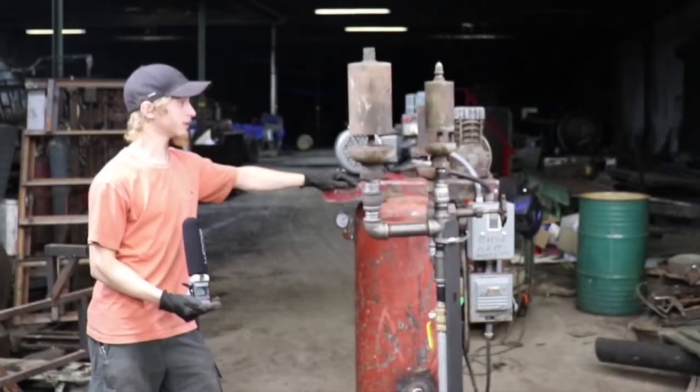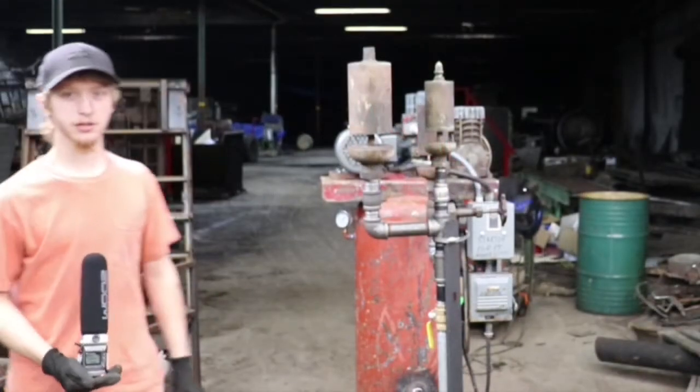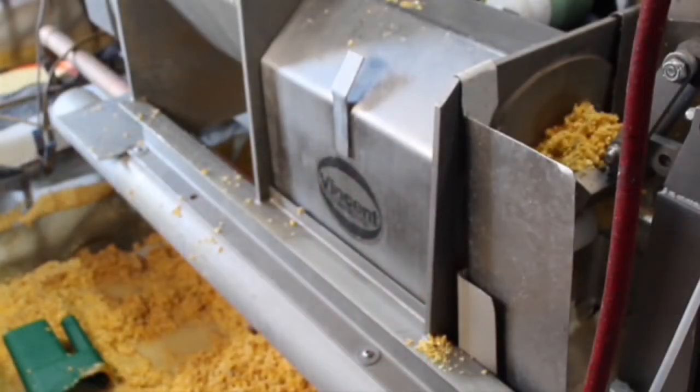I'm Justin Strothman, and I've been working at the distillery for about six months. Normally I'm doing the screw press in the morning while they do the tours and whatnot.